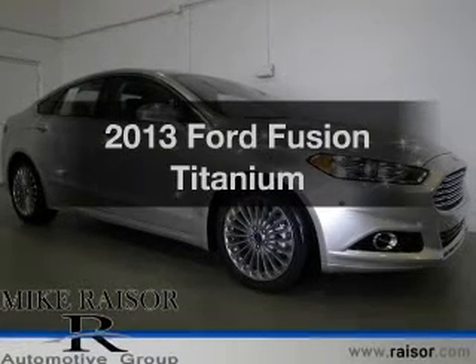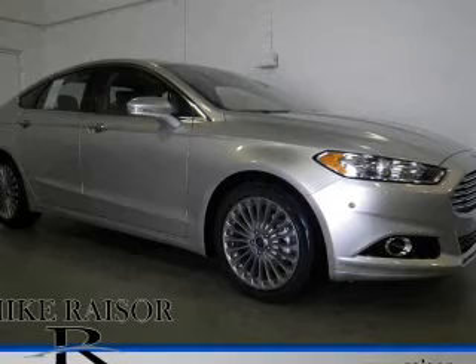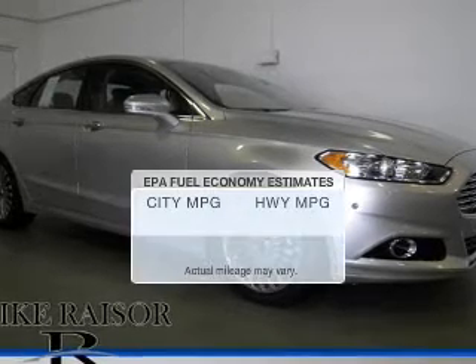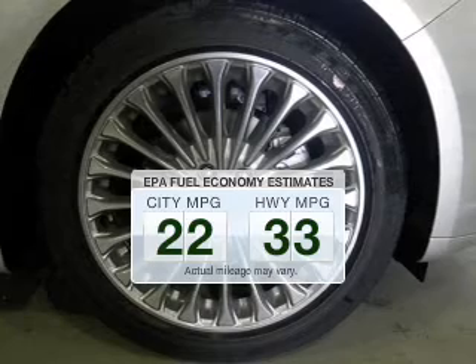Get noticed in this 2013 Ford Fusion. Travel the roads in style and comfort in this great vehicle. In the city or on the highway, you'll spend less time at the pump with this fuel-efficient vehicle.